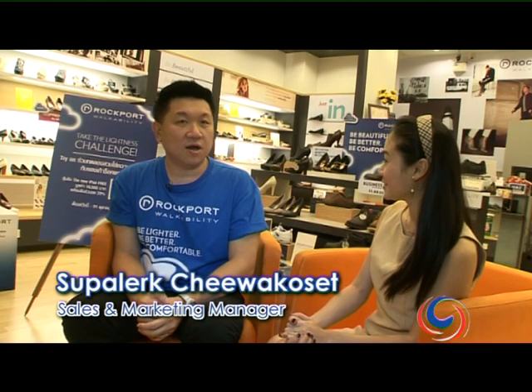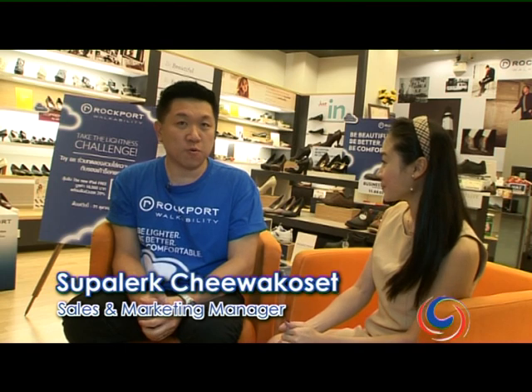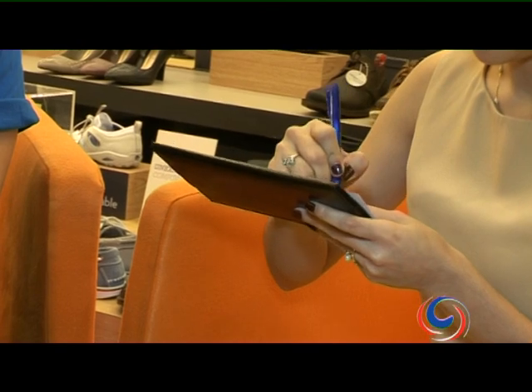Right now we have a very exciting promotion called the Try-On Campaign. You just try on the shoes and staff will give you a chance to win a new iPad. And if you decide to buy, you get a special 20% discount. For those who want to put a spring in their step, come and try Rockport today. This promotion runs from now until October 31st — your feet will thank you! It's time to go shopping — thank you so much, see you next time!